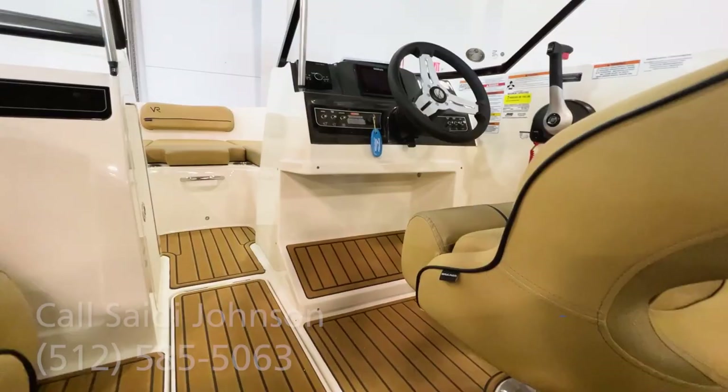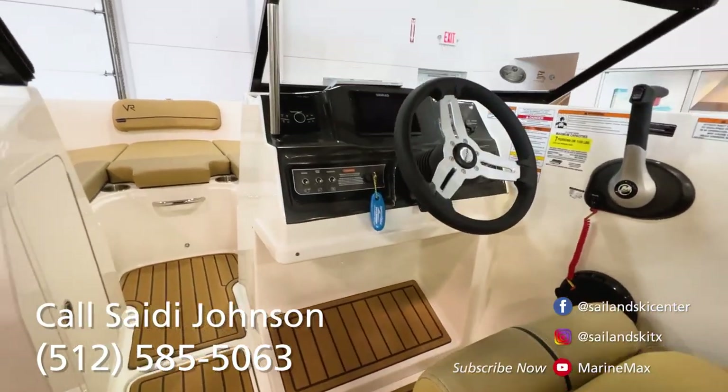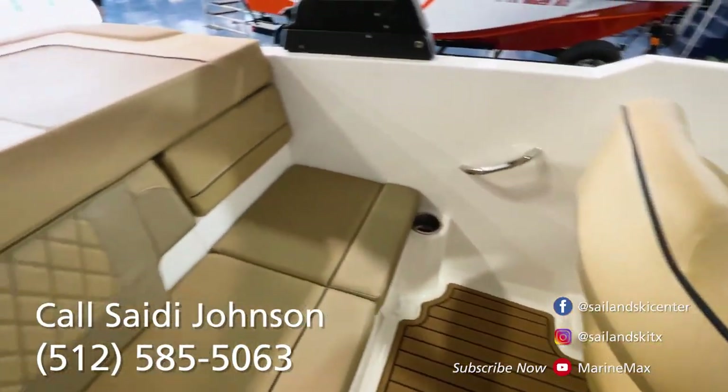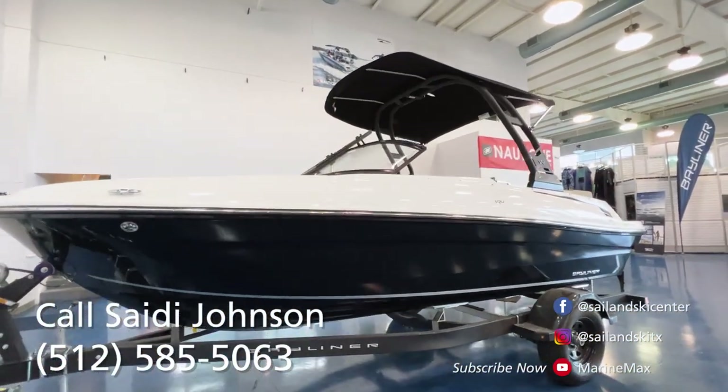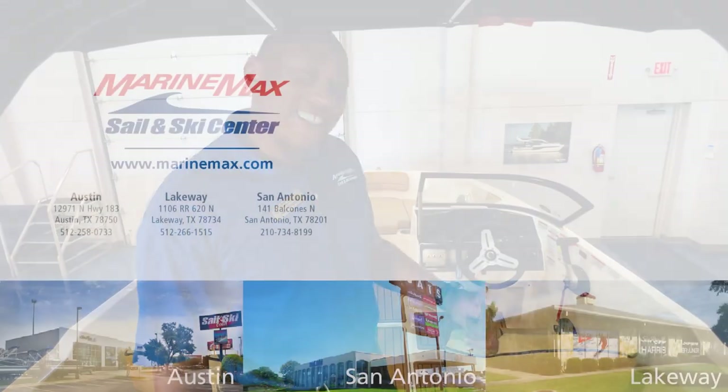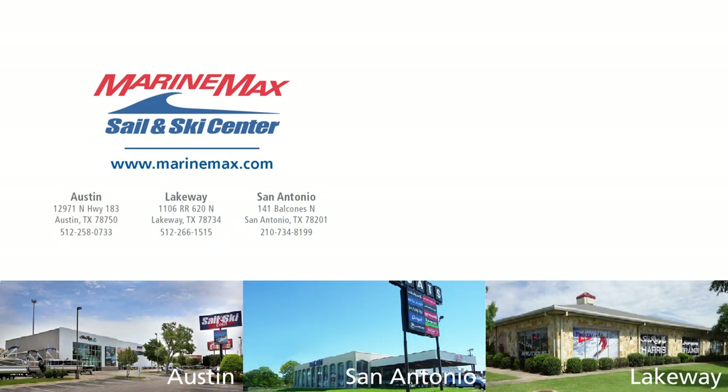This is a great option for somebody who just wants something simple, inexpensive, and to get on the water. So come check it out. 183 North Marine Max Sailing Ski, Sandy Johnson, 512-585-5063. Thanks, we'll see you next time.